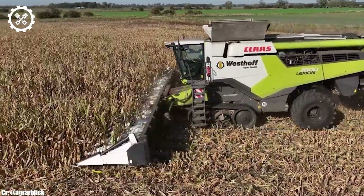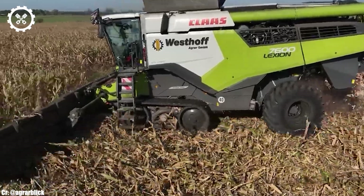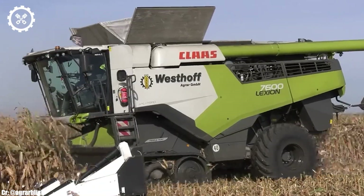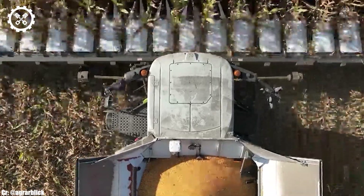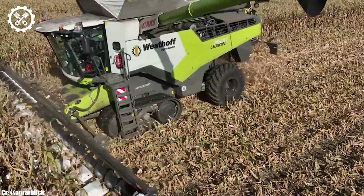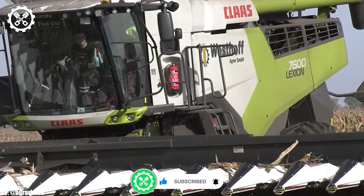One of the standout features of the 8R series is its innovative technology, including the CommandPro trademark joystick, which offers precise control over various tractor functions and attached implements. This intuitive interface significantly enhances operator productivity and comfort. The tractors are designed with the utmost attention to detail, offering spacious and ergonomically designed cabins with exceptional visibility. These elements reduce operator fatigue during long working hours, improving overall efficiency and safety.